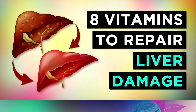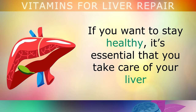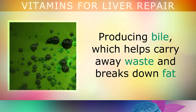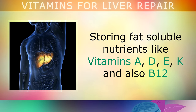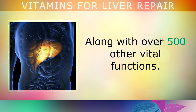The Top 8 Vitamins to Repair Your Liver. The liver is one of the most important organs in the human body, and filters out around 1.7 litres of blood every minute. It's essential that you take care of your liver so that it can do its job in breaking down toxins, producing bile to carry away waste and break down fat, and storing fat-soluble nutrients like Vitamins A, D, E, K and B12, along with over 500 other vital functions.